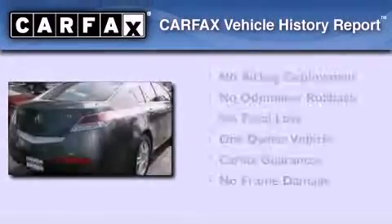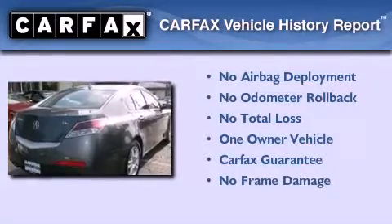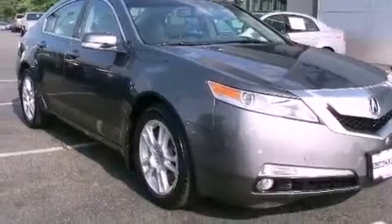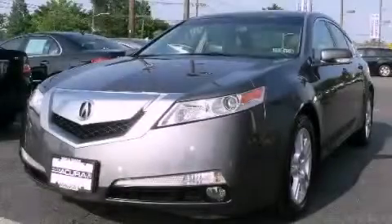This Acura has had only one owner and it qualifies for the Carfax buyback guarantee. This vehicle won't last long at this price. Call and arrange a test drive now.